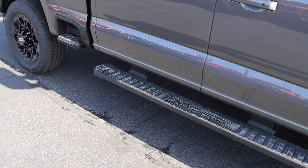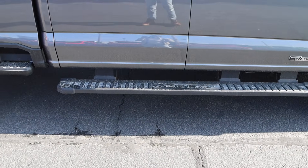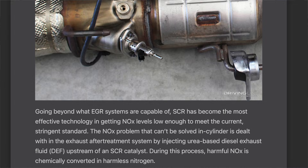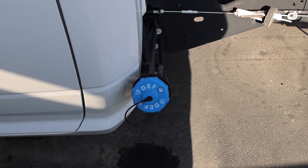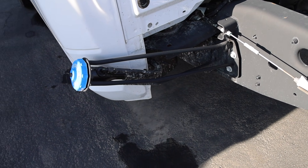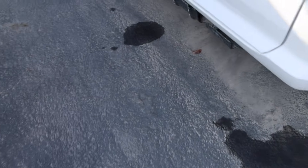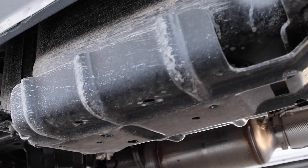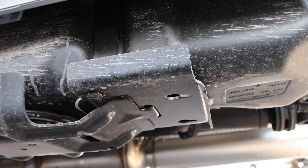SCR is the Selective Catalyst Reduction system. The DEF and the SCR kind of work hand in hand. SCR has become the most effective technology in getting NOx levels — nitrogen oxides — low enough to meet current stringent standards. The NOx problem that can't be solved in-cylinder is dealt with in the exhaust aftertreatment system by injecting urea-based diesel exhaust fluid. And if I had to guess, this is probably the least favorite system on the truck. Not only do you have a large DEF tank, they even give you a skid plate to protect it that you have to pay for — a system you don't even want.